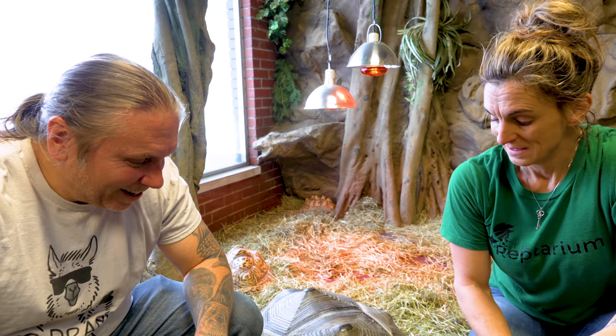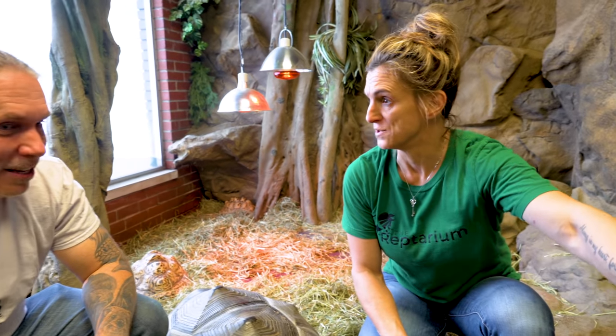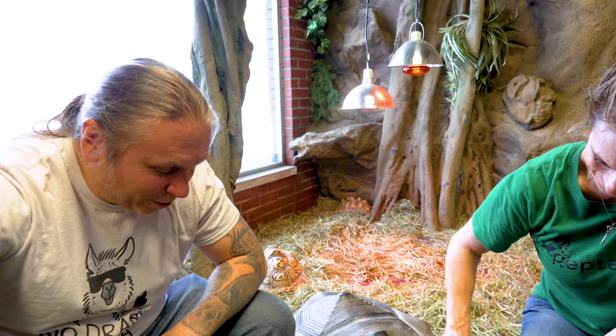That tells me we need to work on getting this door — we've gotta work on a bigger enclosure and getting the door so she can walk out. Because lifting her is definitely a lot heavier. You're doing so good, girl, love you.